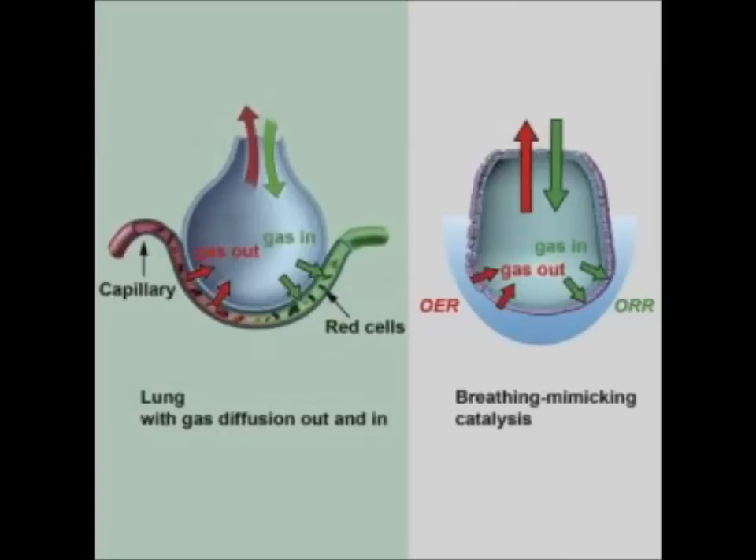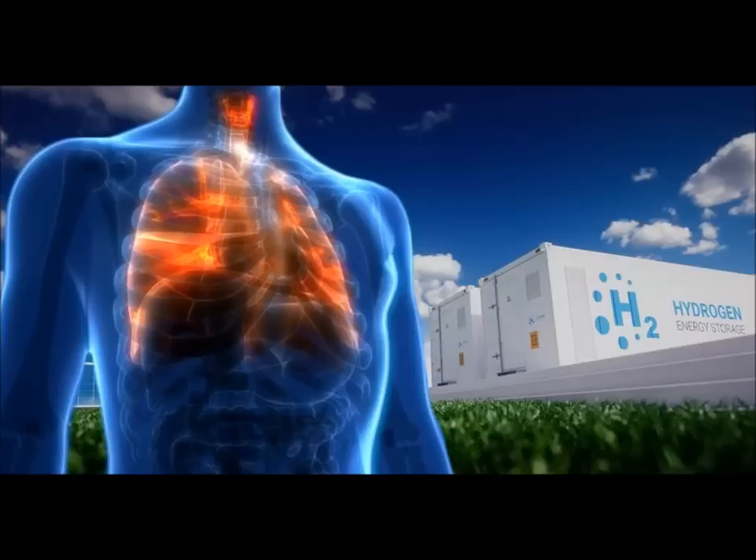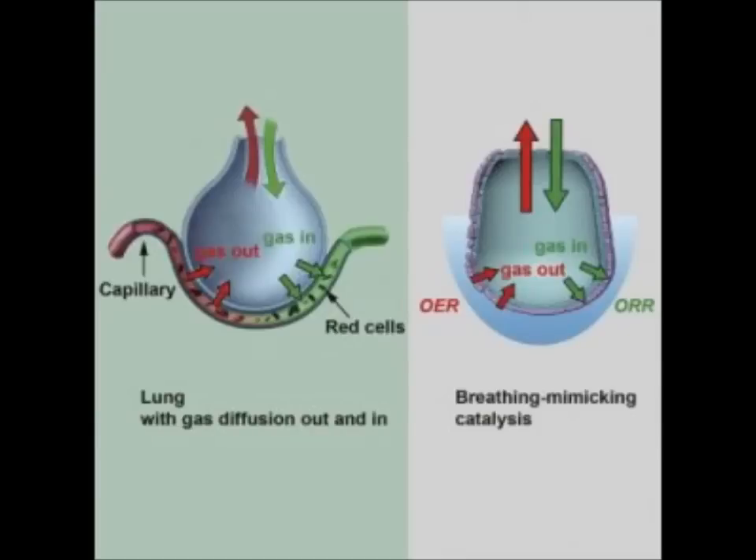Mountaintop coal removal is destroying entire swaths of land. Oil sands developments are on track to causing the second fastest rate of deforestation. Hydraulic fracking for oil and natural gas can require up to 15.8 million gallons of water per well. In 2012, the total energy output from wind power alone in the United States surpassed 60 gigawatts — enough to power nearly 15 million homes. Meanwhile, renewable energy sources such as wind, solar, and hydro continue to be widely criticized as an inefficient means of meeting the nation's energy demands.